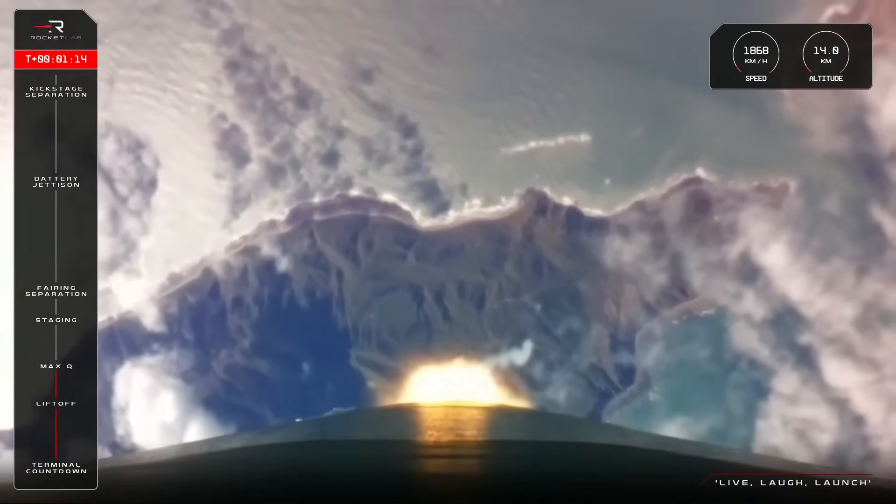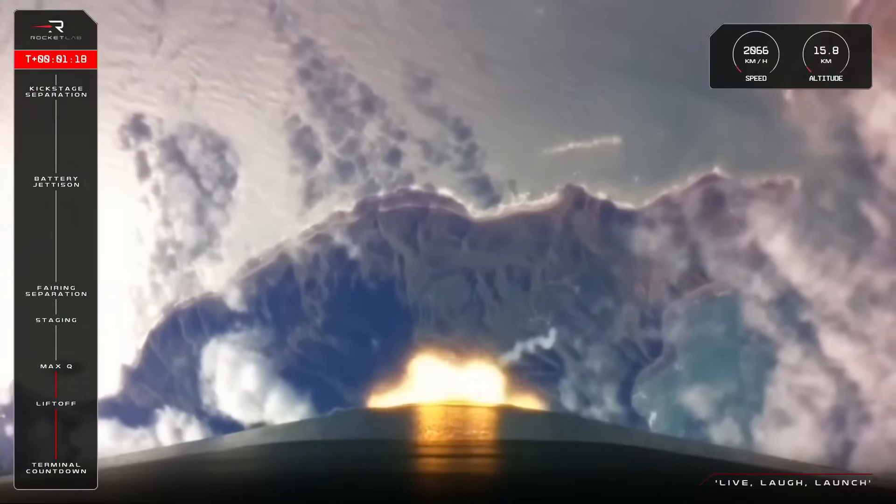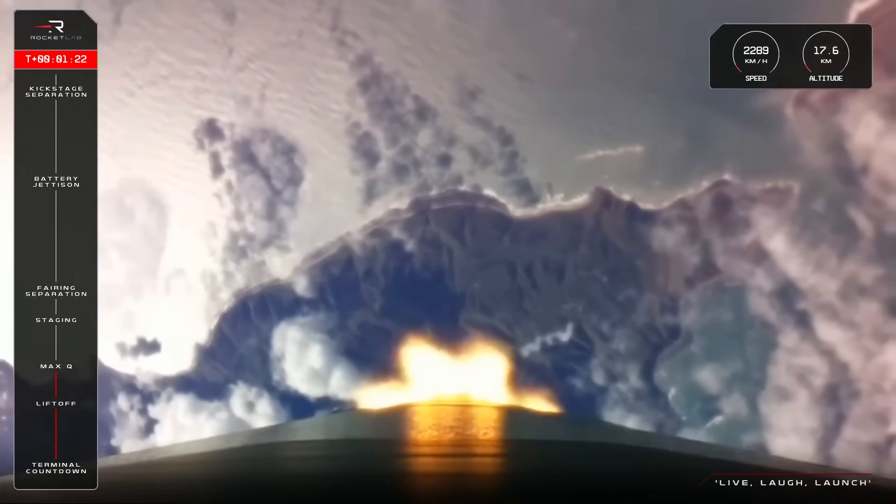Clear Max Q. AGB discharge nominal. And that's confirmation from Mission Control that Electron has successfully passed through Max Q.